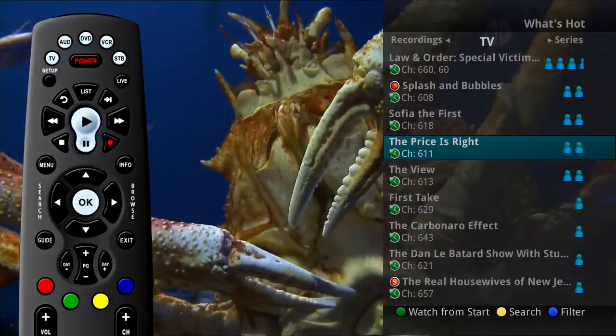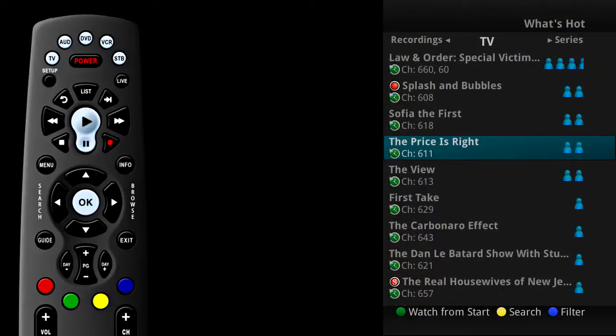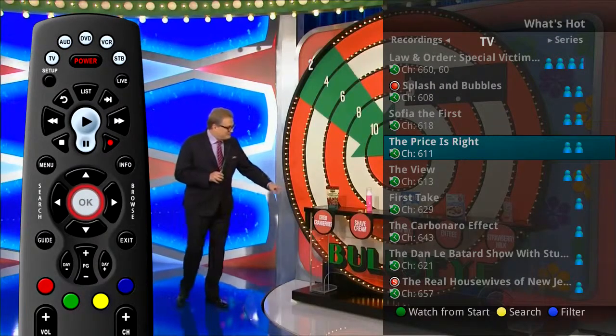From the What's Hot on-screen window, you can highlight a program and press OK to tune to that channel.